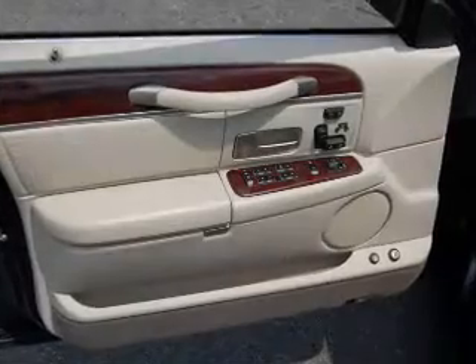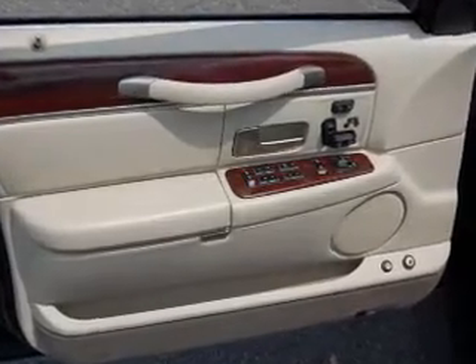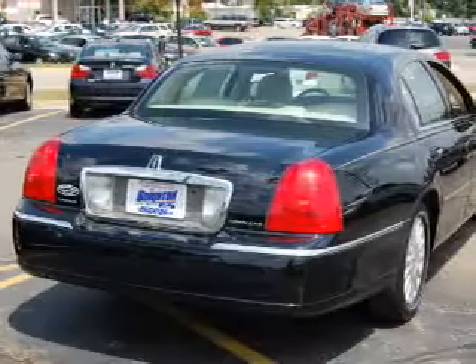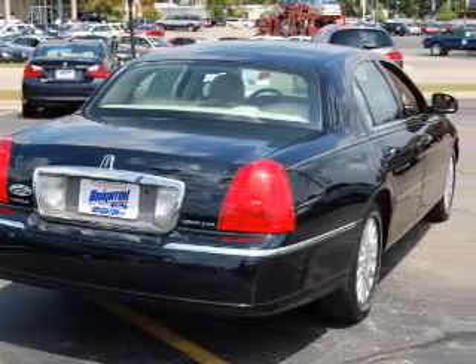Inside, you'll find a cassette player with auto reverse, in-dash single CD player, and more. You can also ride with confidence with the power adjustable pedals, steering wheel audio controls, 4-wheel ABS brakes, and more.